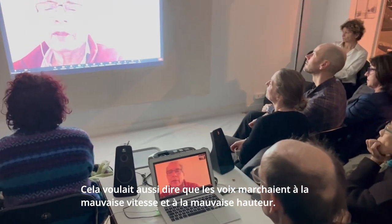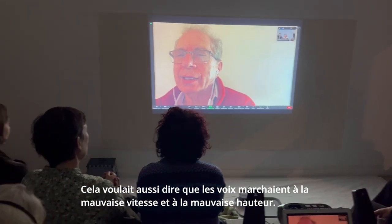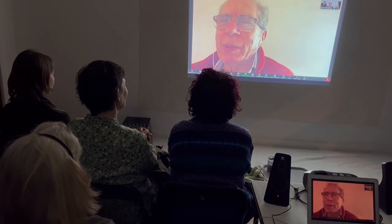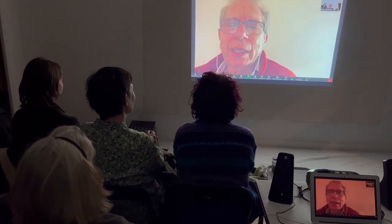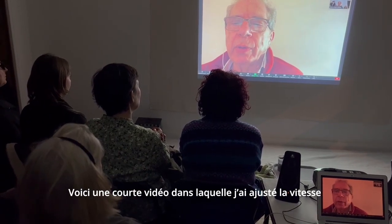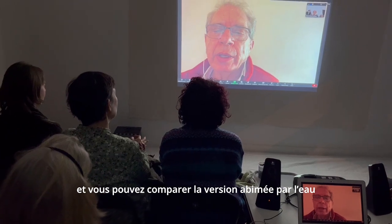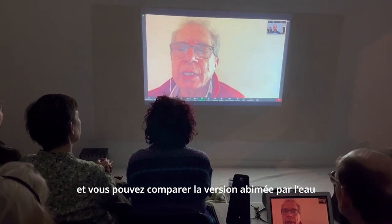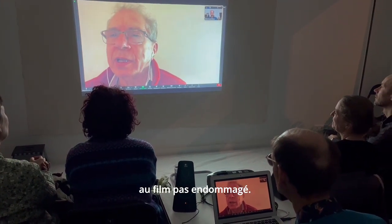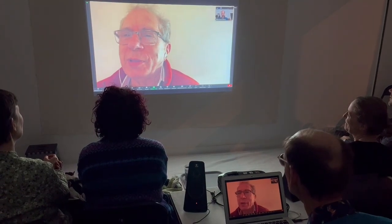All this meant the films didn't line up when played together, and it meant the voices played at the wrong speed and pitch — it made Hesse sound like an old woman or a man at one point. Here is a short video where I adjusted the speed of the image so the two versions play together, and you can compare the images of the flood-damaged version with those of the undamaged film. You can see that the damaged one is very beautiful, but it's not really the film that they made.